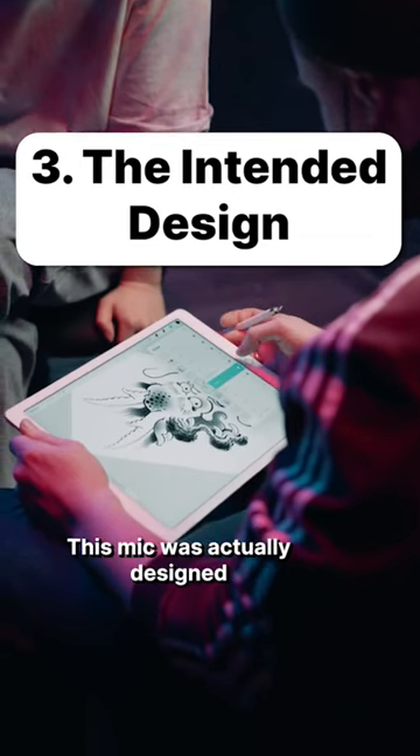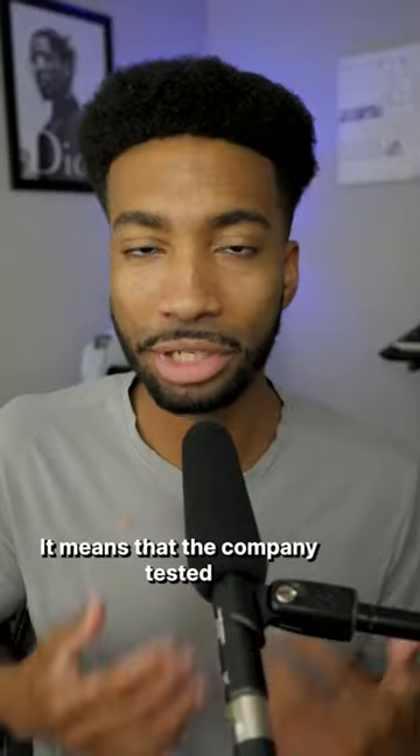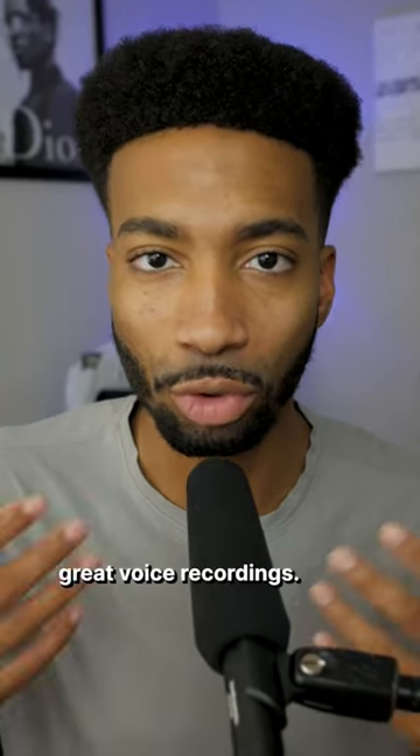And number three is the intended design. This mic was actually designed for podcasters, narrators, and anyone who does commentary. This means that the company tested and designed this microphone for the intent of getting absolutely great voice recordings.